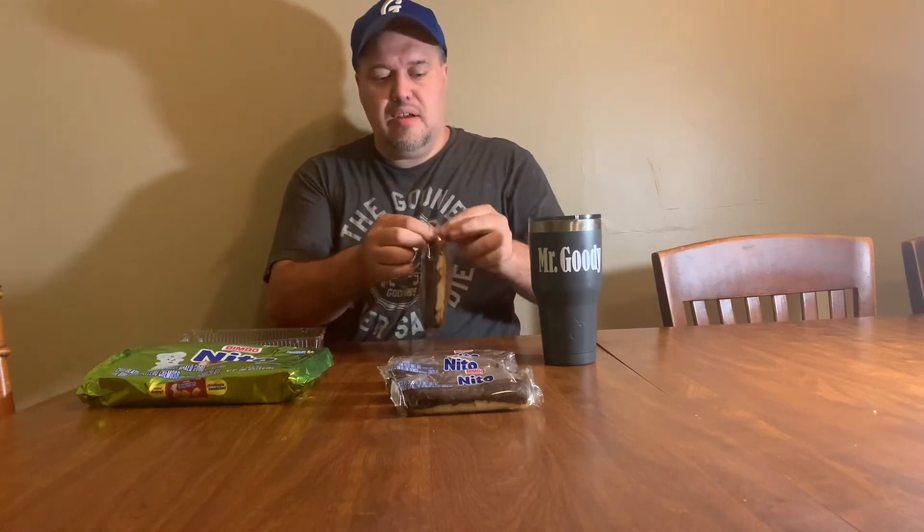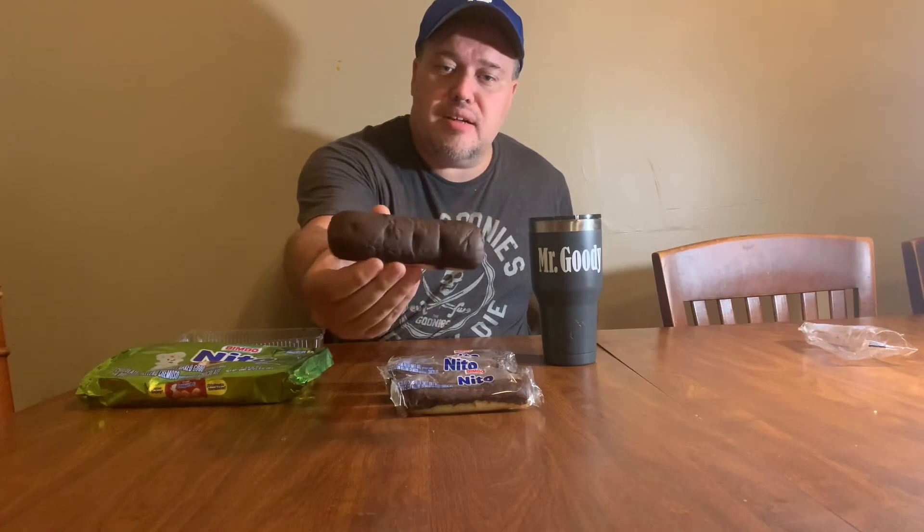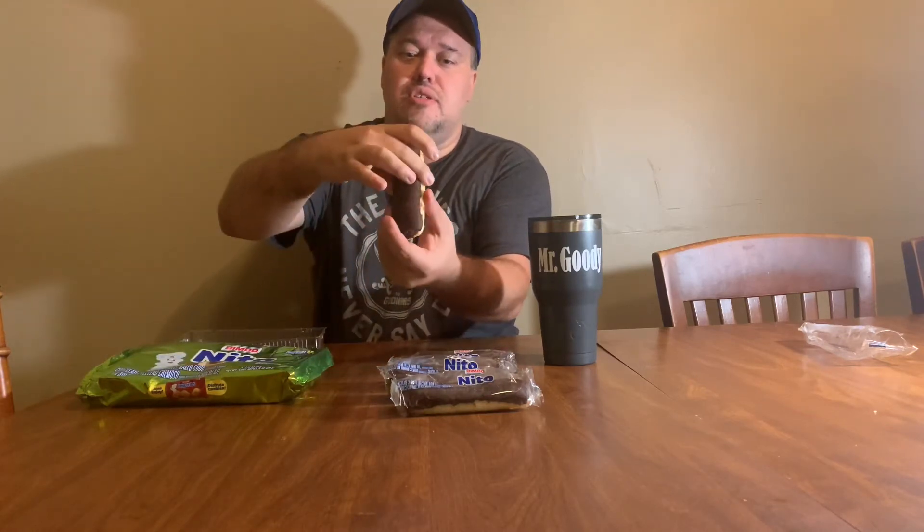I'm going to eat one. I don't want to eat too many because eating too many sweets is not good for anybody. I'm going to tell you what I think of them. I have to be careful because my daughter could be watching, and also I'm not sponsored by anybody, so I'm going to give you an honest review. Here's what it looks like — it has chocolate frosting on the top, and the bottom looks just like regular doughnut dough.